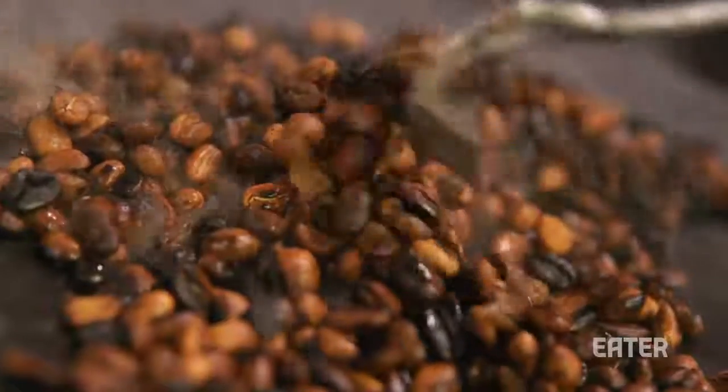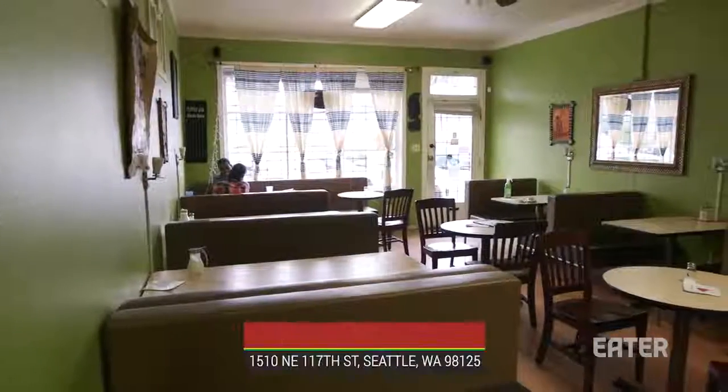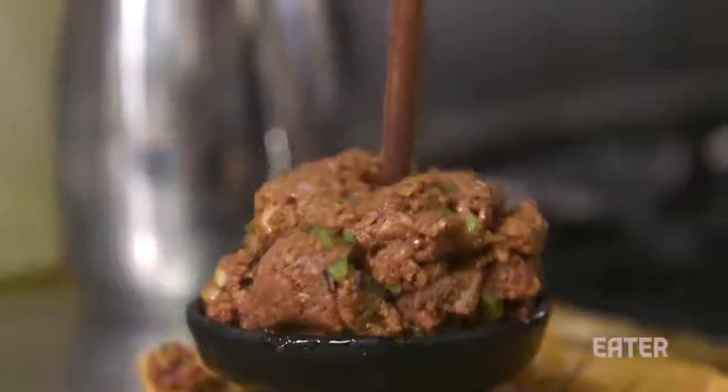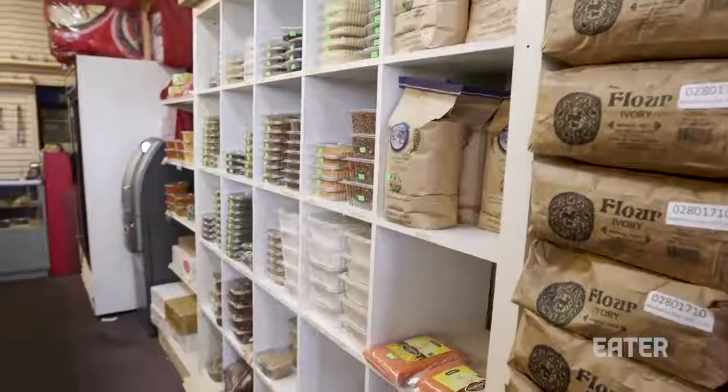Marta emigrated at a young age to support her siblings back in Ethiopia. Now Menge, the youngest of them, is by her side. Together they co-own Jabena Cafe, which has become the hub of a growing Ethiopian community in North Seattle, offering authentic Ethiopian cuisine through their restaurant and their grocery store next door.